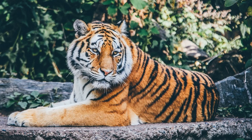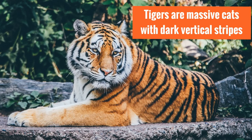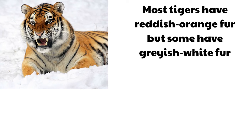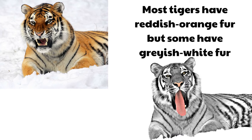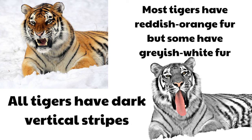What are tigers? Well, tigers are massive cats with dark vertical stripes. Here's a picture of a tiger — pretty recognizable, massive cats with those dark vertical stripes. Now, most tigers have reddish orange fur, but some have grayish white fur, and you can look at both these pictures. Both these are tigers. That top one is the one most people think of — the reddish orange fur. Most tigers look that way, but not all of them do. But notice: all tigers have dark vertical stripes. That's what makes these cats really recognizable as tigers.